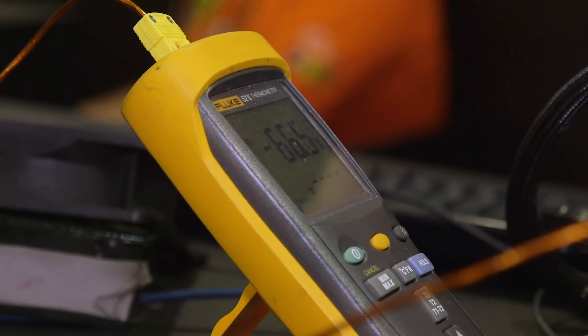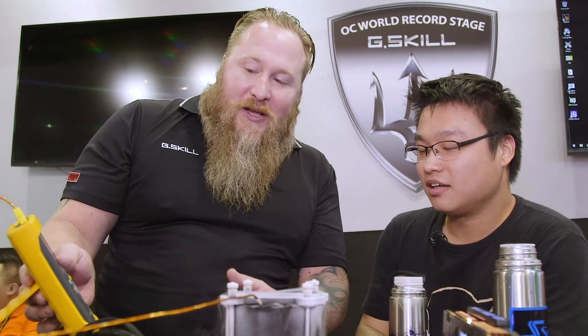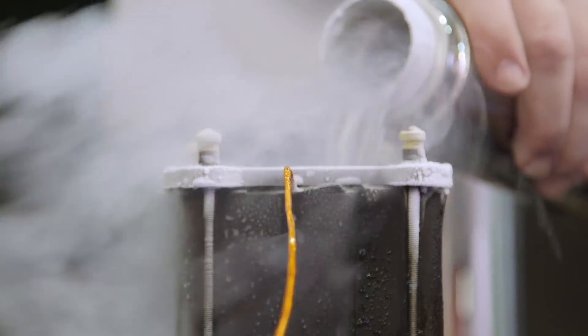We failed. Did you see how the temperature — we were at almost minus 80, and when you ran the bench it went all the way up to minus 60. So what you're going to have to do is try to keep that temperature. Get it cold and then keep it. So now we're at minus 81 — pour and I'll run.